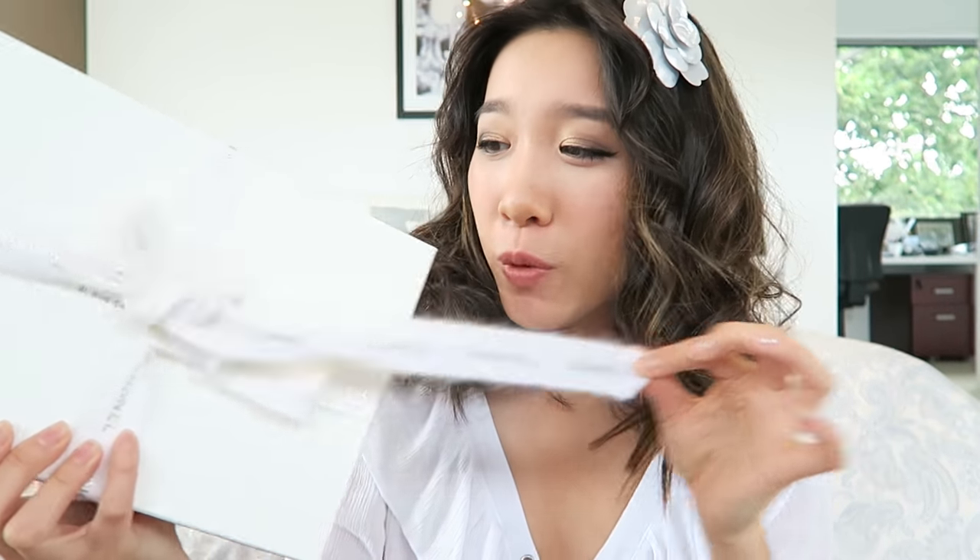A lot of stores are just regular black with white writing, and I think this is the only one in France that does this. I thought it was the only one in the world, but apparently Ginza in Japan in Tokyo also does it as well. Anyway, let's get opening — let's take off this silver bow first. I'll stick it on my head!